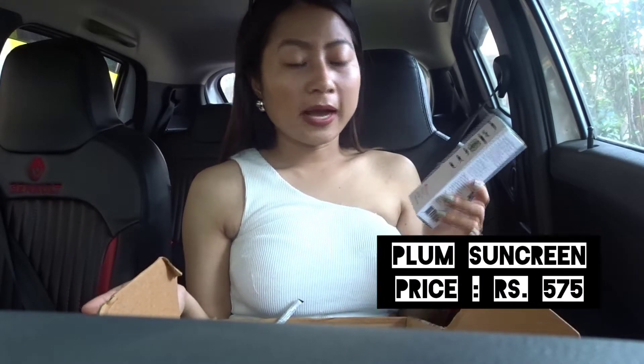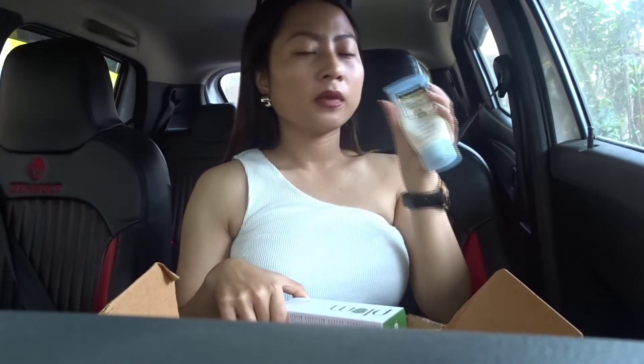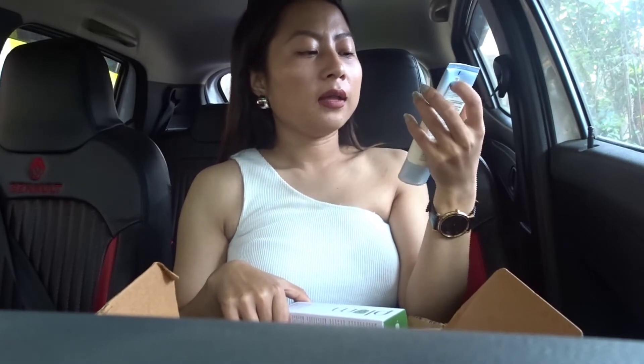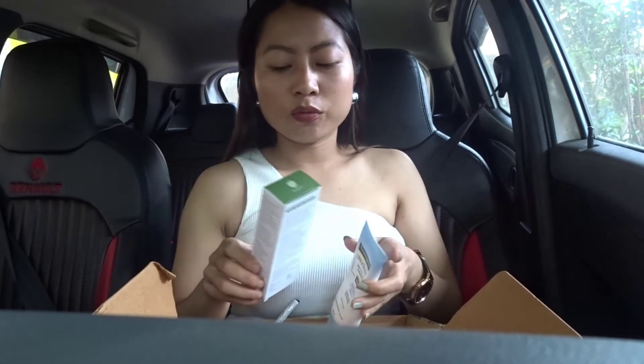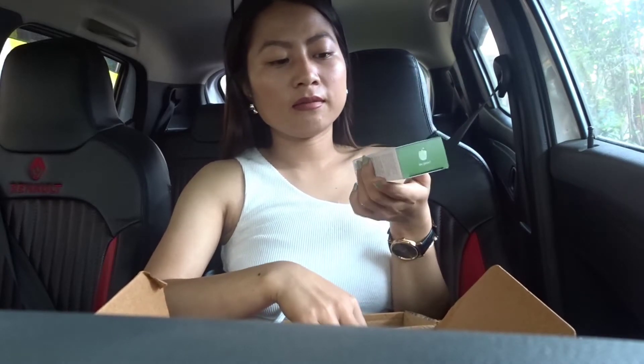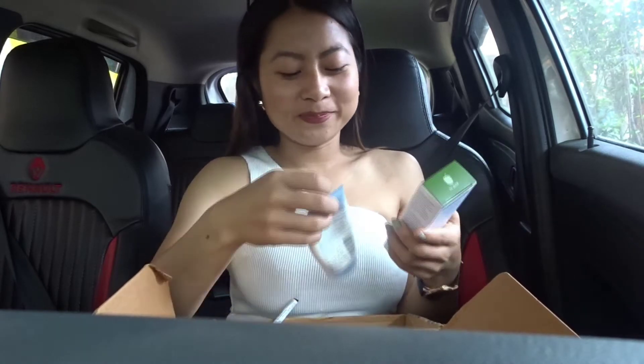The first thing I bought from Nykaa is a sunscreen, because summer is coming and I need a good sunscreen. For two to three years I was using the Neutrogena Ultra Sheer — it works wonders for me, it's a matte-based product. But I wanted to try something new, so I bought this Plum sunscreen which has SPF 35. I haven't used it yet — I'll try to give reviews after a month or so.